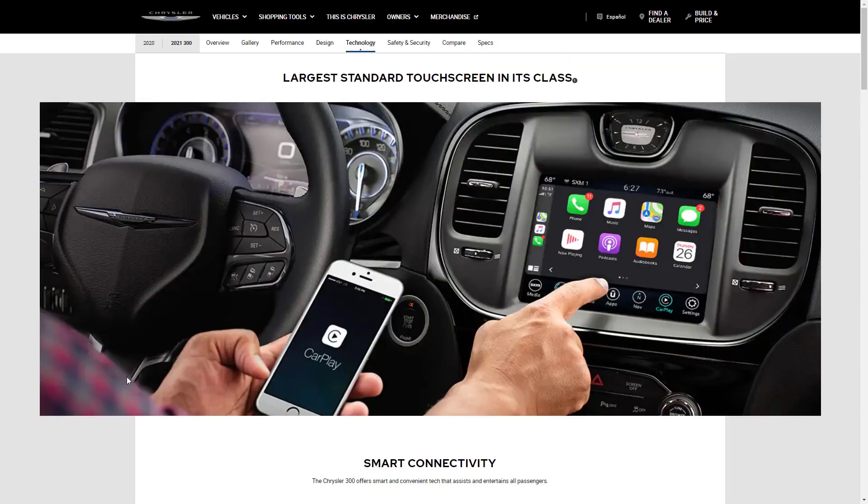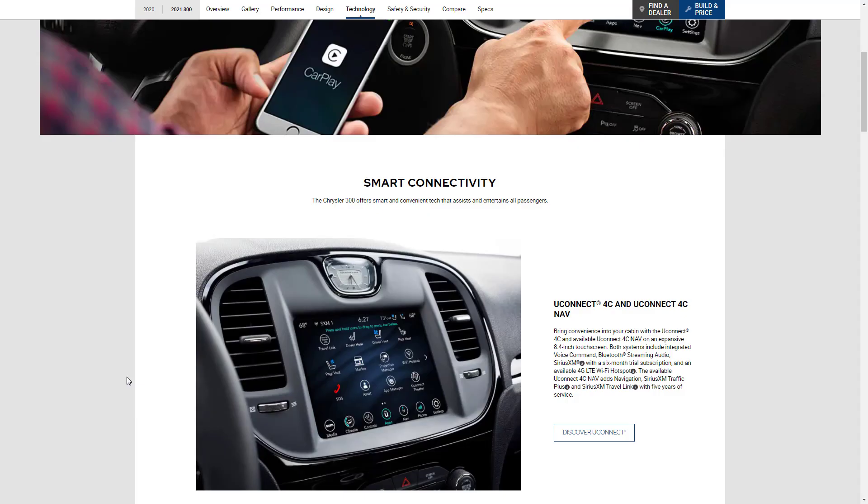Let's check the technology features for the 2021 Chrysler 300. They claim the largest standard touchscreen in its class. We're looking at the Uconnect 4C and the Uconnect 4C Nav, both on the 8.4-inch touchscreen. Both systems have integrated voice command, Bluetooth streaming audio, Sirius XM, and 4G LTE Wi-Fi hotspot. With the Uconnect 4C Nav — standard on the 300S with the V8 — you get navigation and Sirius XM Traffic Plus and Travel Link.